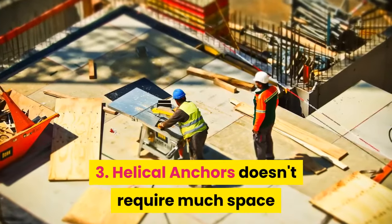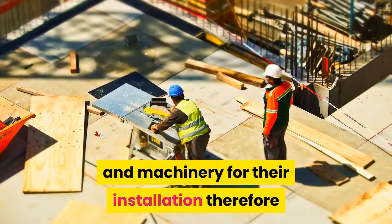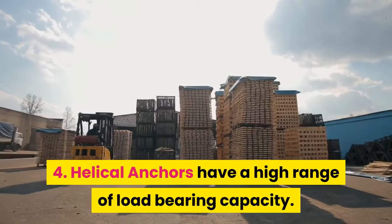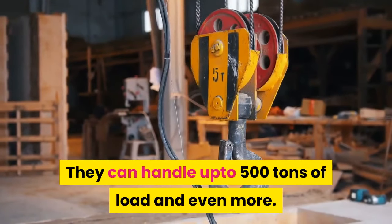3. Helical anchors don't require much space and machinery for their installation, therefore they produce very little impact on the environment. 4. Helical anchors have a high range of load-bearing capacity. They can handle up to 500 tons of load and even more.